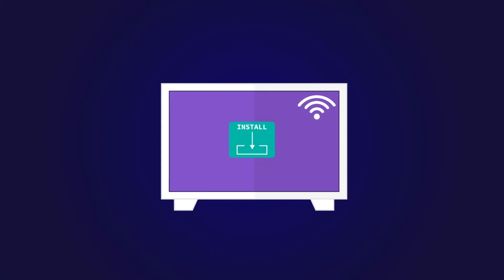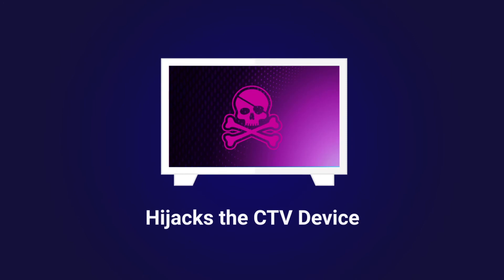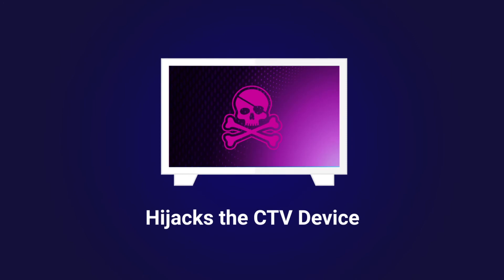Recently, we detected and began blocking a new scheme called Smoke Screen. Smoke Screen got its name from the fact that one of the ways the scheme operates is through a screensaver that users have installed on their CTV devices. After the viewer downloads a screensaver on their connected TV, Smoke Screen hijacks the device and generates fake impressions in great volumes using falsified data. This happens even when the screen is turned off.